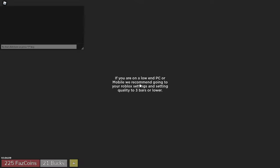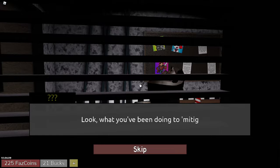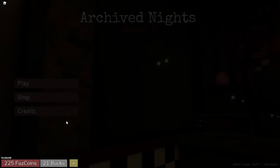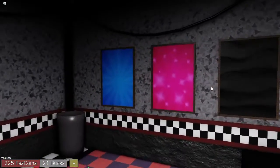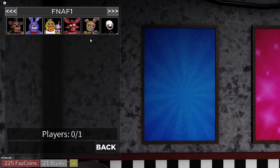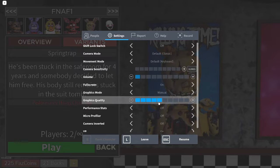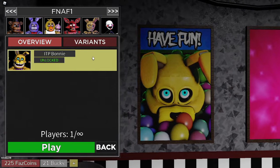Now here's how to get the variant or the animatronic. Skip through the cutscene — no one likes cutscenes. Go to play, then go to the animatronic section. Now since you're here, click on Springtrap. Go to variants and there you go — you have the skin.